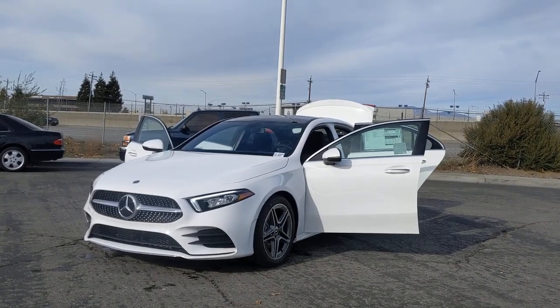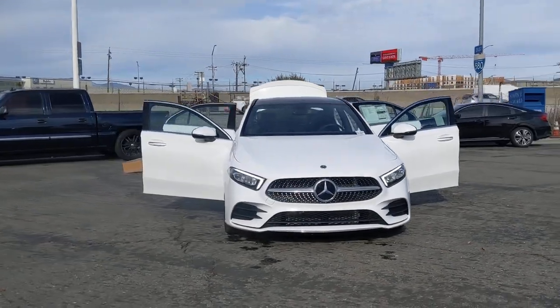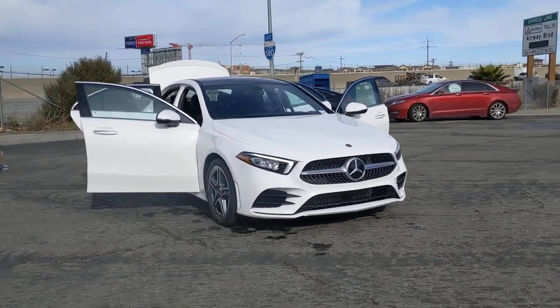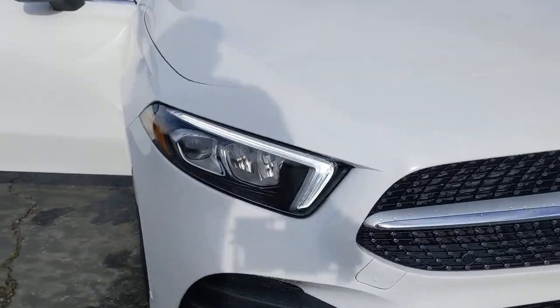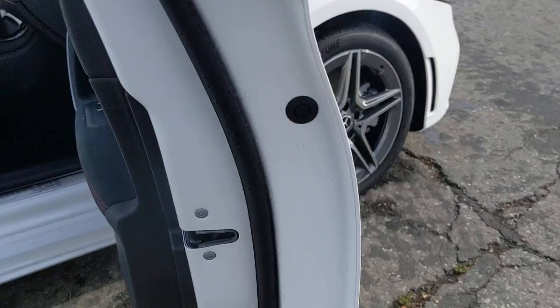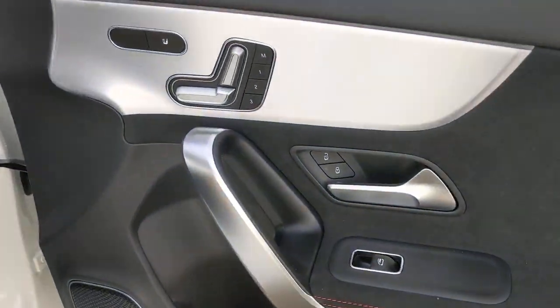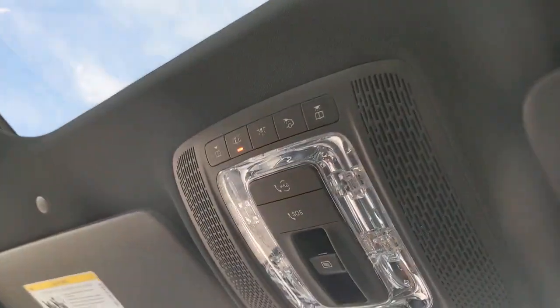Look no further than the 2021 Mercedes-Benz A-Class. This A220 sedan delivers a premium feel and design excellence in a svelte subcompact package. A host of standard features and a spacious comfortable cabin add refined luxury to every journey. These are just some of the great options this vehicle comes with: panoramic roof, all-wheel drive, sun moonroof, keyless entry, remote engine start.